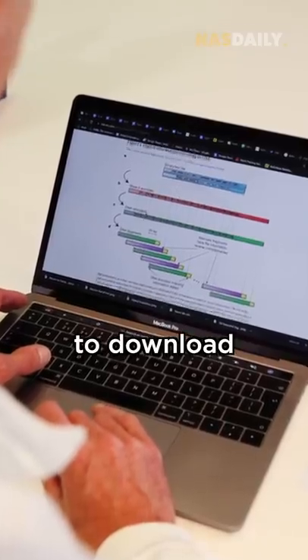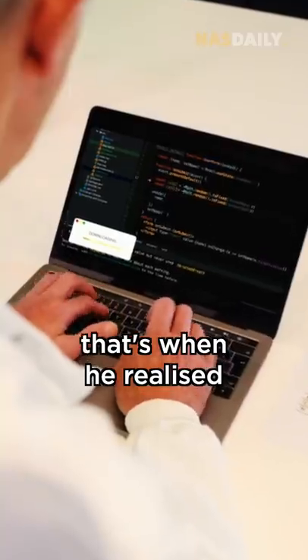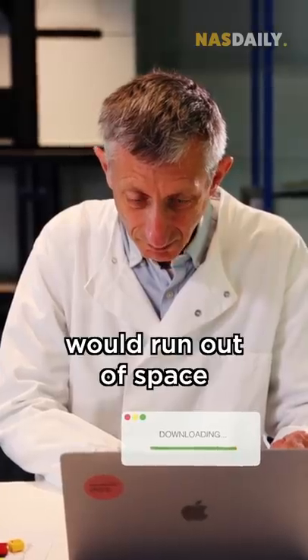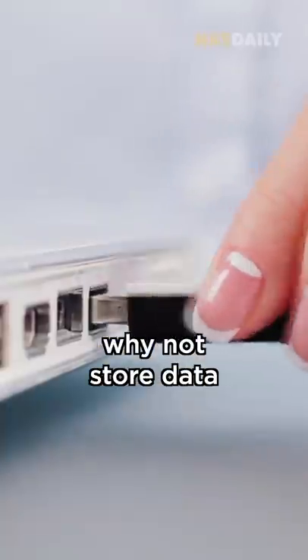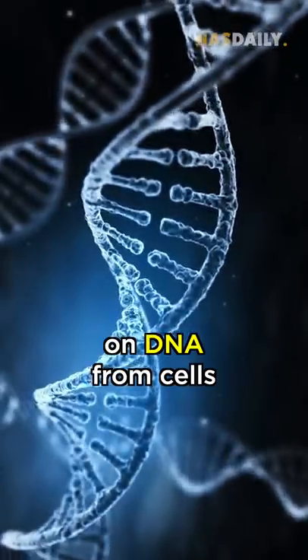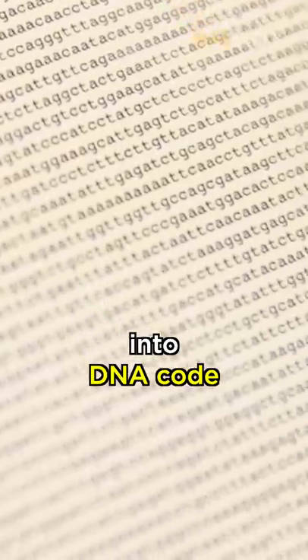His work requires him to download hundreds of terabytes of data. That's when he realized his computer would run out of space very, very soon. So he thought, why not store data on DNA from cells? He converts digital files into DNA code.